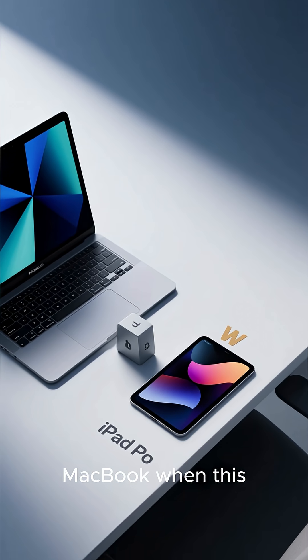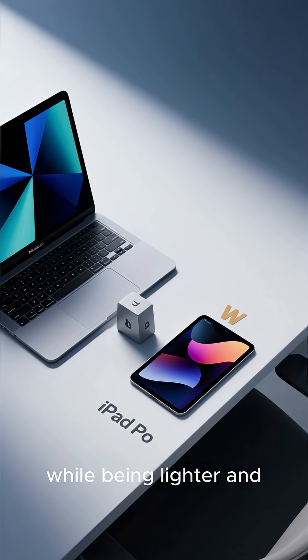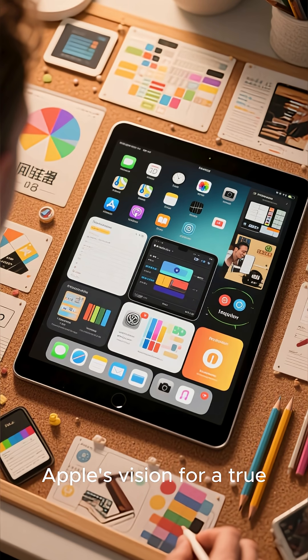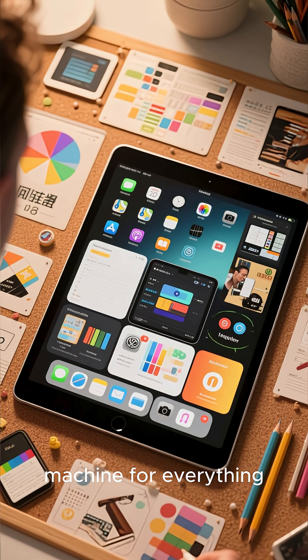So, why would you carry a separate MacBook when this 13-inch powerhouse can do it all, while being lighter and possibly even cheaper? This looks like Apple's vision for a true hybrid device, making the iPad your one and only machine for everything.